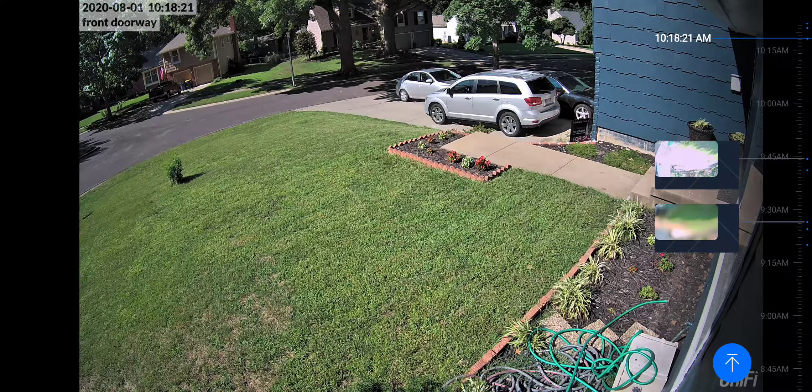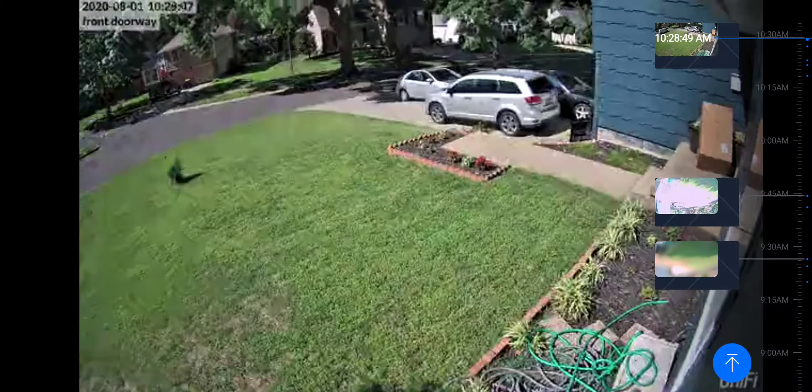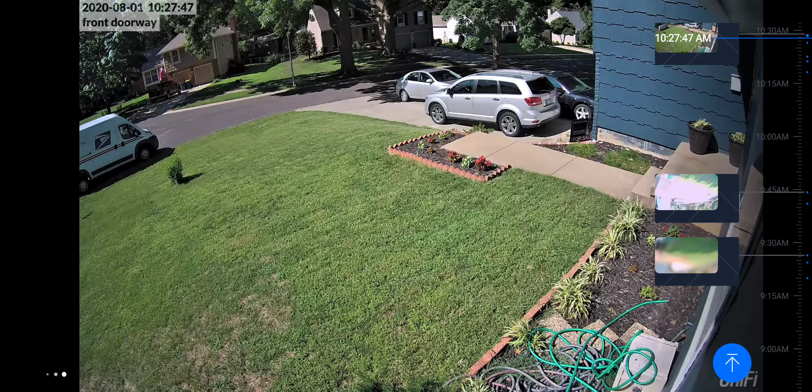Now this camera did catch the next motion event — you can actually see the delivery person come by. But yeah, it's really, really bizarre that it missed the earlier person entirely.